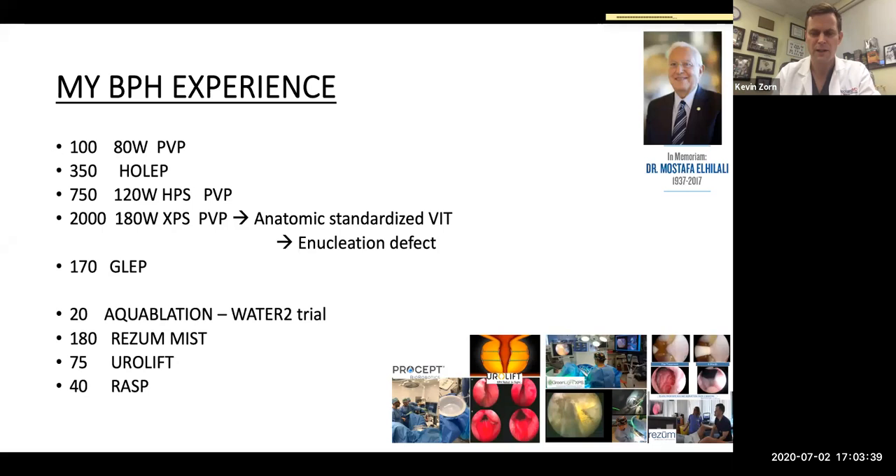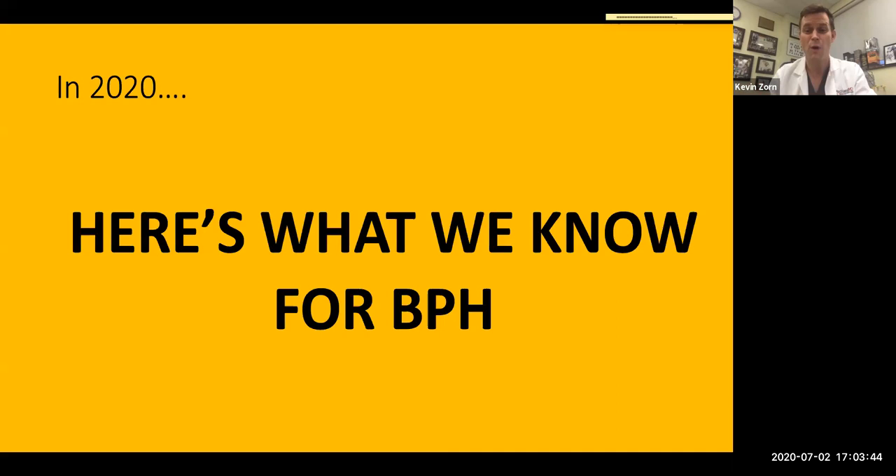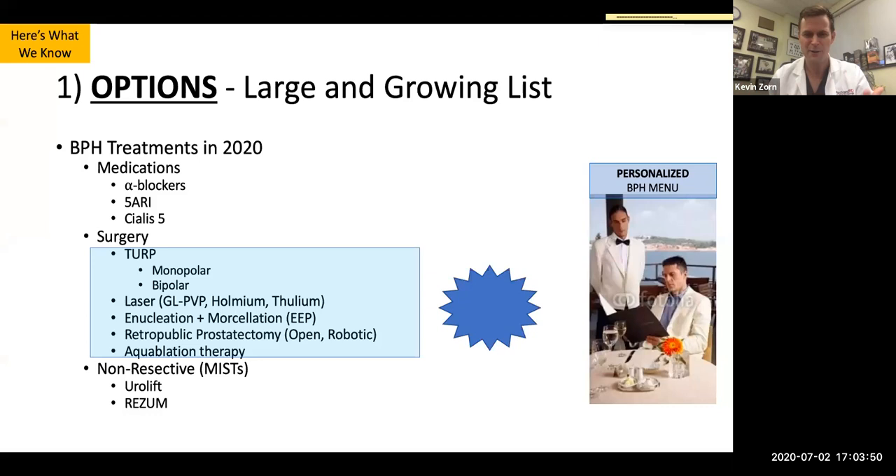In 2020, this is what we know for BPH: the options are unlike appendicitis or other diseases where there may be one option — we have a large and growing list of different modalities, be it medical, surgical, or some of the MIST options. As urologists, we have a lot more discussion with our patients to weigh the risks and benefits.